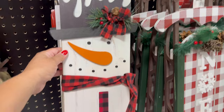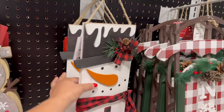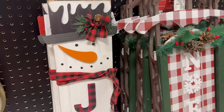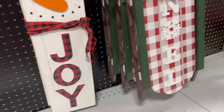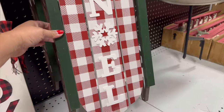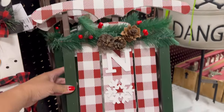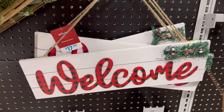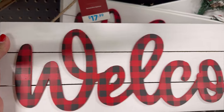They have this one — $24.99 for this snowman that says Joy. Why is it so expensive? $24.99 for the snowman — it's kind of small. And this one, $29.99 for the sled — it says Noel on here. The welcome sign is $17.99. I like the letters on here. It's nice. It's $24.99 and it has a stand on the back so you can put this in your front porch.